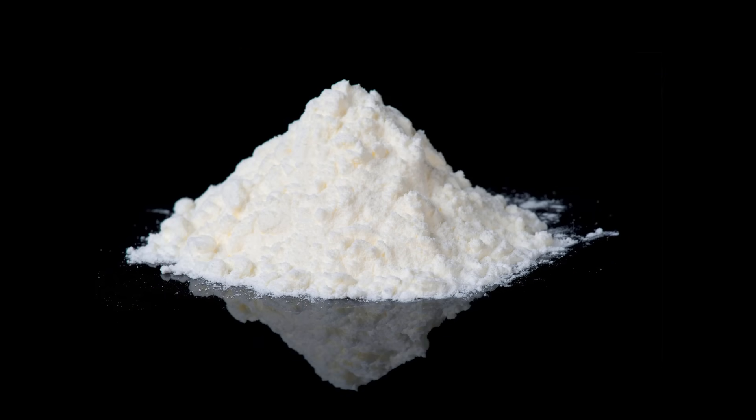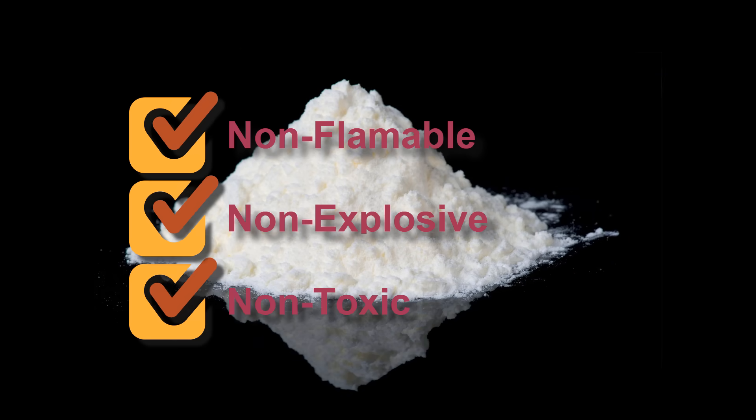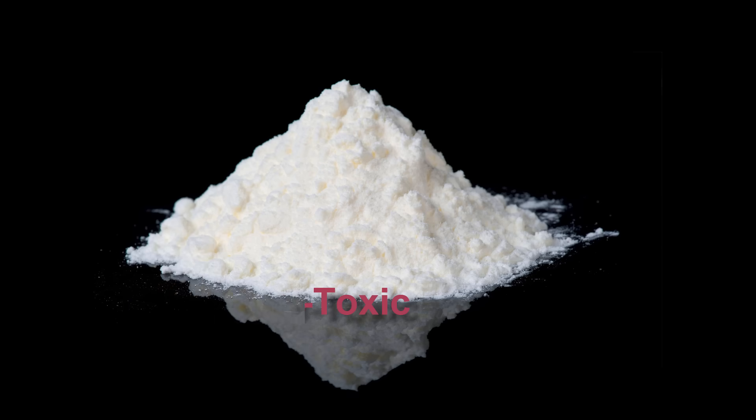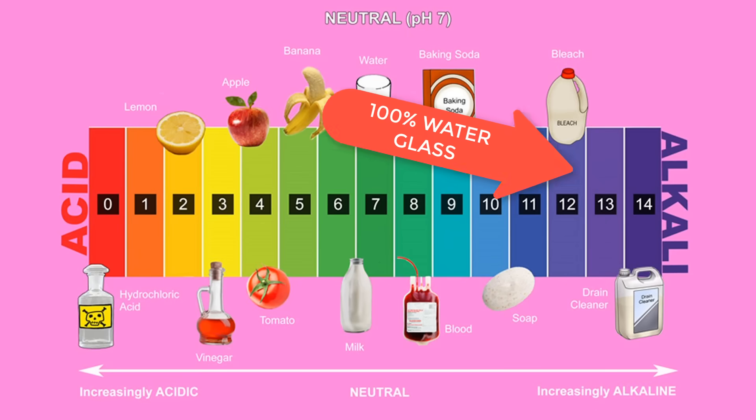Sodium silicate is non-flammable, non-explosive, and non-toxic. However, it can be hazardous for unprotected skin and eyes, owing to its strong alkaline nature.